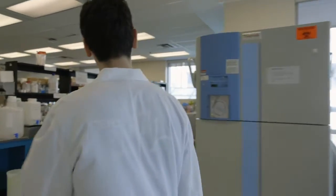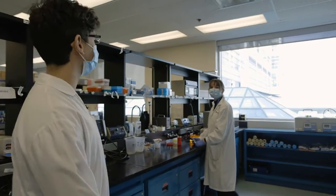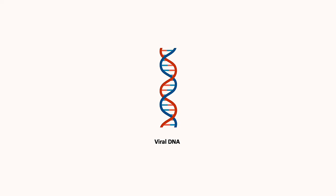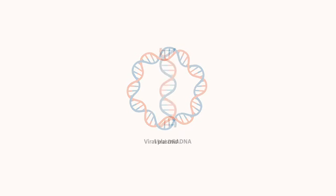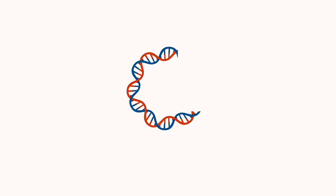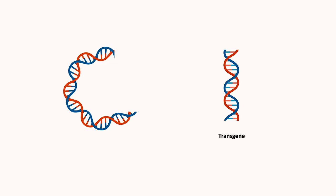Hey Kira, I was wondering if you could make me a GFP virus today. In this tube I have viral DNA — all the instructions to make a virus. It's in a circular form known as a plasmid. Using molecular biology techniques, I am able to cut open this circular DNA and make space for new genes. We call these transgenes.